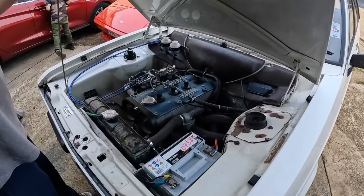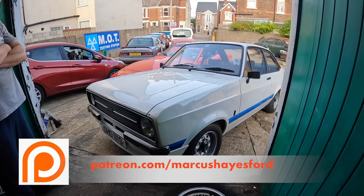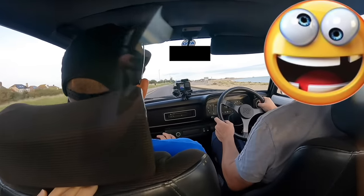Holy Grail. BDA lump. 25 on the road — 25 worldwide. Out we go in the RS1800. I'll give you Roger and Cat for this car.